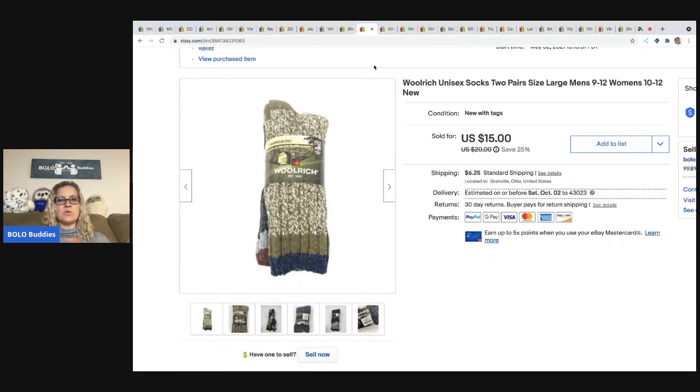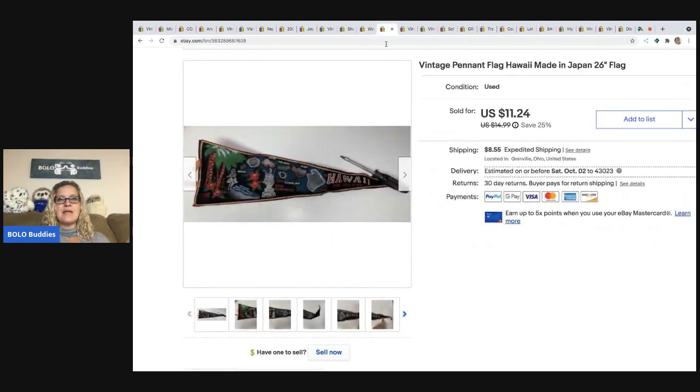The next item are these Woolrich unisex socks. I picked these up at the Goodwill bins — I actually have a sourcing video on this channel where I found these. I ended up selling these socks for $13.50 and the buyer paid shipping. The bins are priced by weight so I probably had about $1.50 in those.